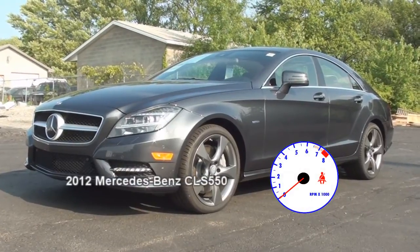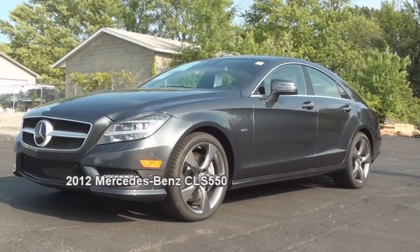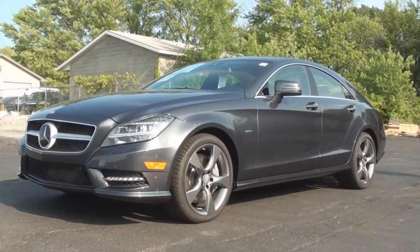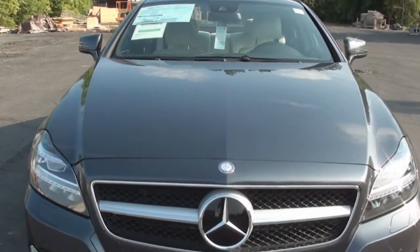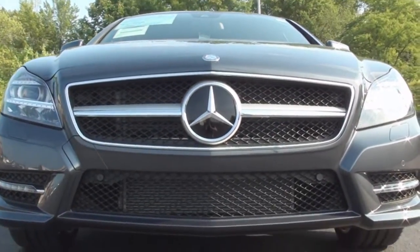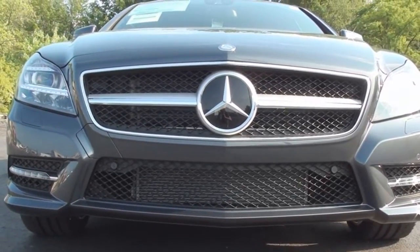Today's Vehicle Spotlight shines on the brand new 2012 Mercedes-Benz CLS 550. The CLS class made its debut for 2006 and is classified as a four-door coupe. For 2012, the CLS receives a whole new makeover.